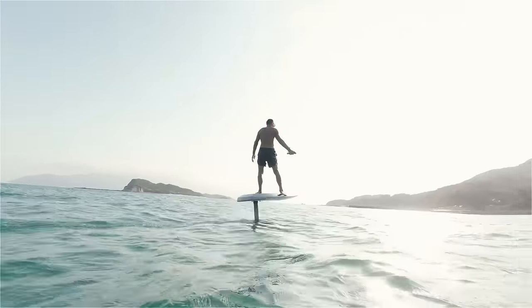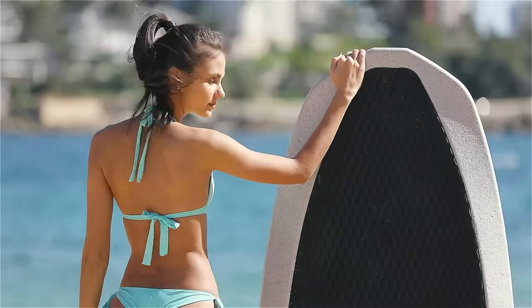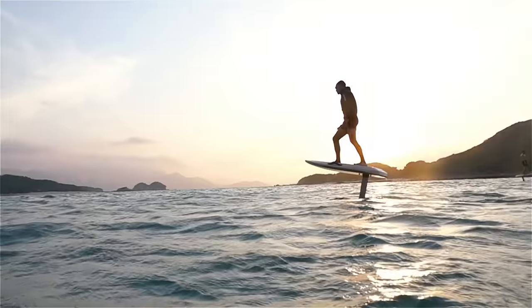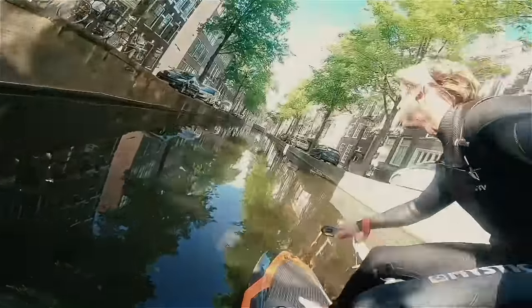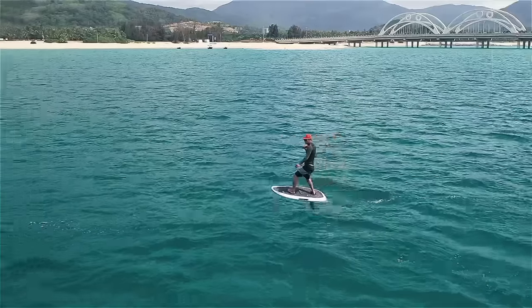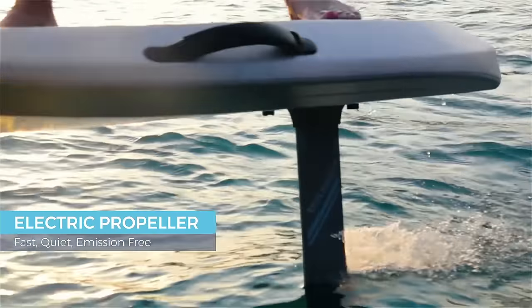Feel the sensation of flying. This is the Waydo Flyer 1, an electric hydrofoil offering a thrilling fly-above-water experience over oceans, lakes, and rivers. No waves or wind required. With the Flyer 1, you can ride anytime, anywhere. The Flyer 1 is fast, quiet, and emission-free.